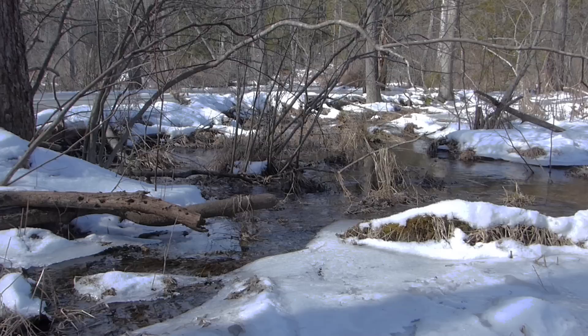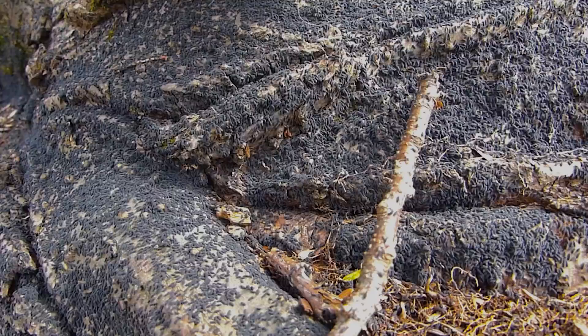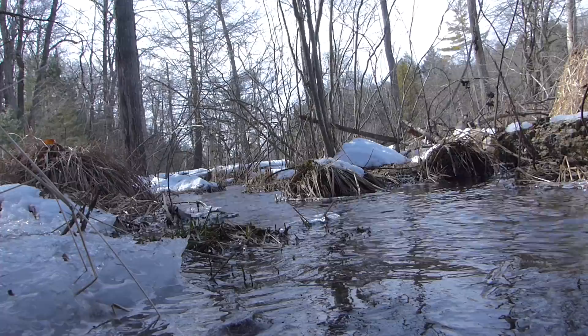Cold weather has put solid ice back on the beaver pond, although water is flowing below the dam. On these sunny late winter days, you can often find these pepper-like specks and depressions in the snow. They're springtails, or snow fleas — harmless, and sometimes you can find them by the thousands.